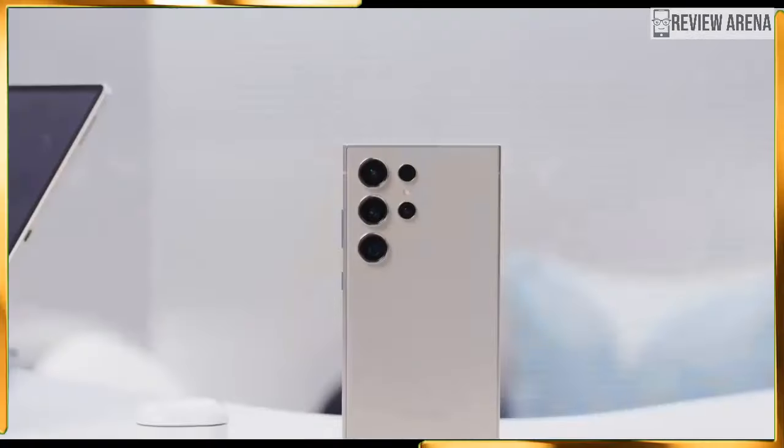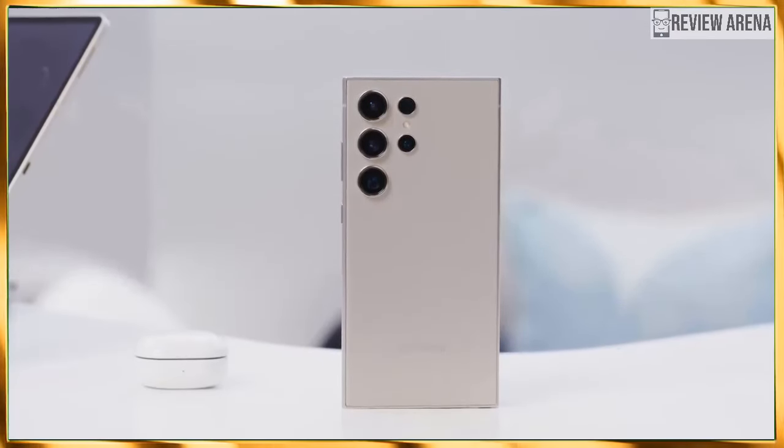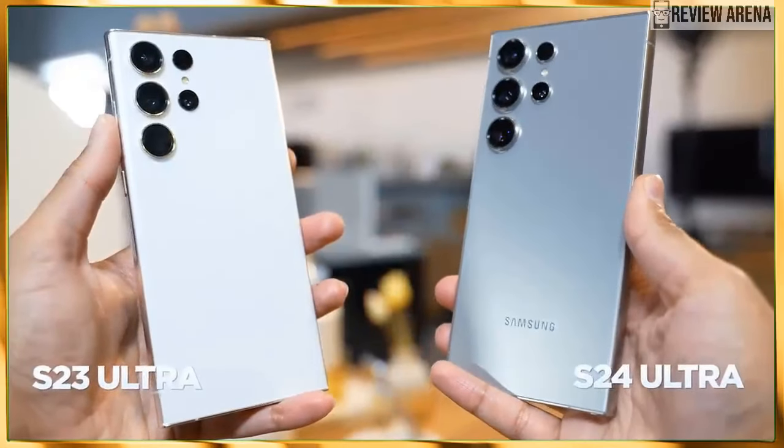The Galaxy S24 Ultra colors are Titanium Grey, Black, Yellow, and Violet, with Samsung.com offering a few extras: Titanium Green, Blue, and Orange.